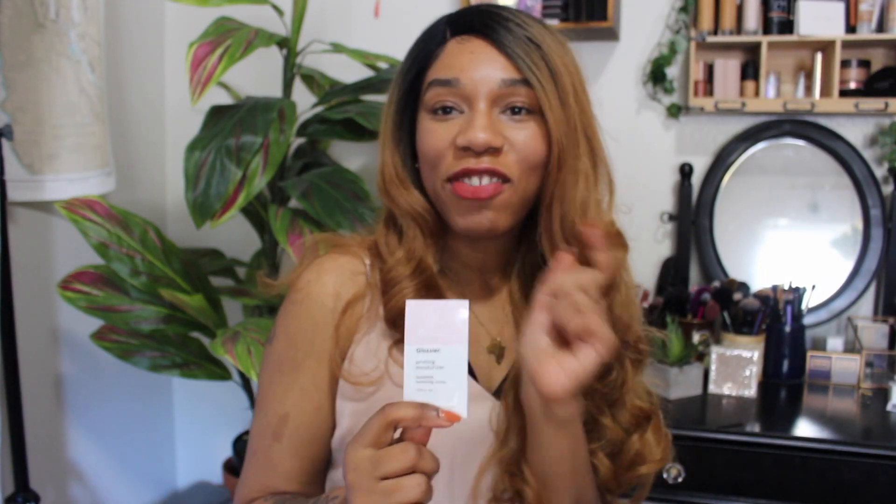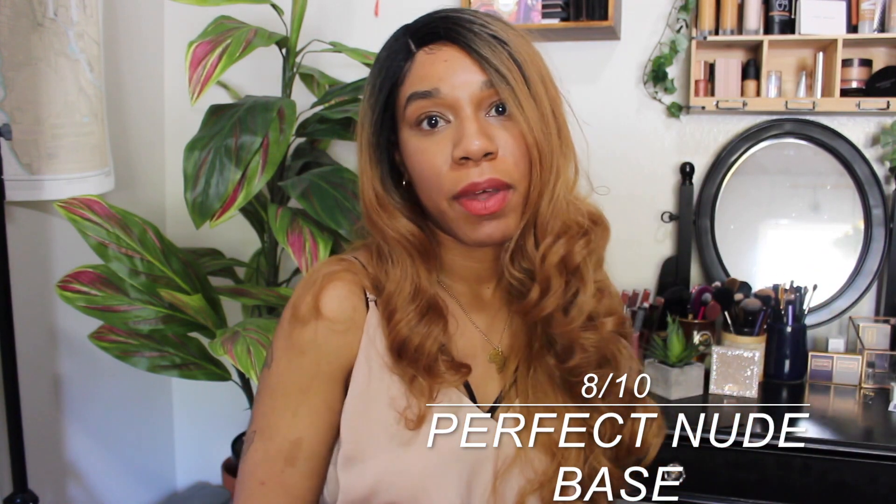First up is the Priming Moisturizer. I've never had a full size because every time you place an order you have an opportunity to get a free sample of either the priming moisturizer or the milky jelly cleanser — and I always choose the priming moisturizer. I don't use it as a moisturizer; I use it as a primer, applying it after my actual moisturizer as a sort of blurring agent. Even though it's dewy, something about the ingredients helps camouflage my pores — doesn't make them disappear but makes them look a lot smaller without mattifying my face. It's 1.7 ounces and retails for $22. It's the perfect put-on-your-face-and-leave type of product.